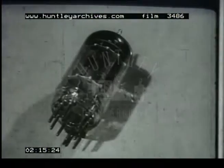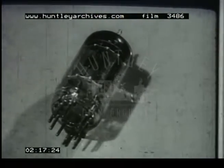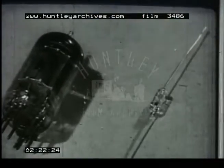At these frequencies, ordinary valves ceased to function properly, and in an attempt to solve this problem, crystal detectors in a modified form were once more brought into use, and they worked successfully.